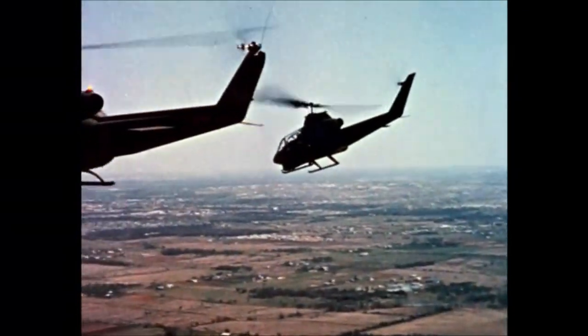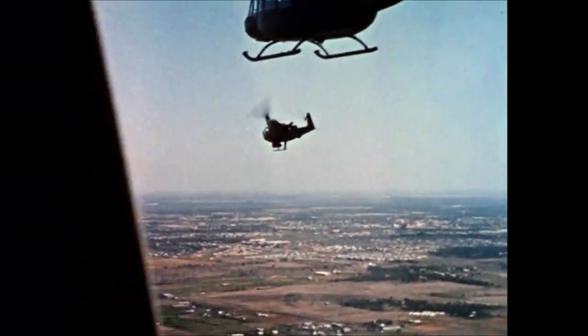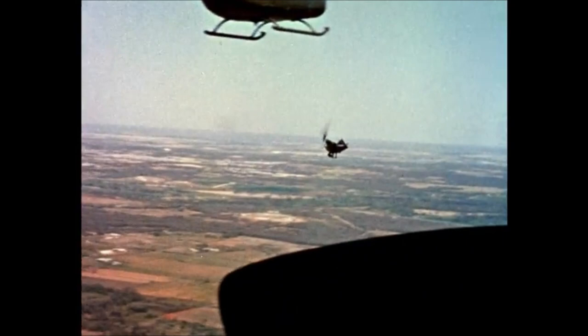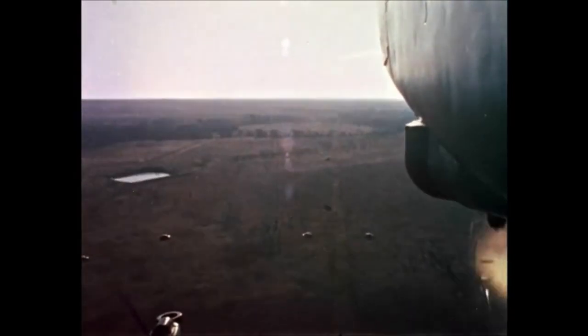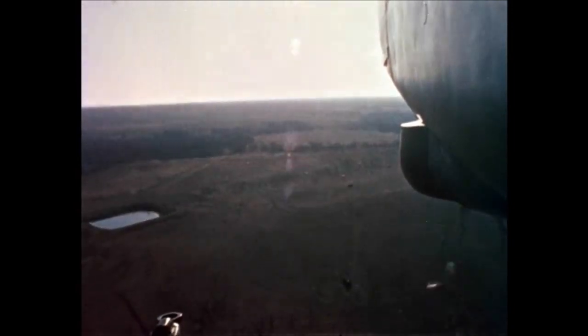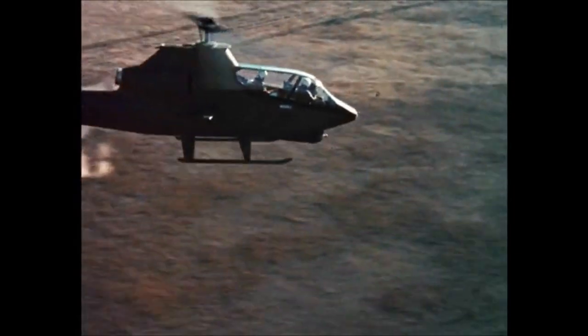On an escort mission, the Huey Cobra has a 50% cruise speed advantage over the troop transport helicopters, and can attach and engage a threat. The TAC-102 turret mounts a 7.62 minigun, giving a dual firing rate of 800 or 4,000 rounds per minute.